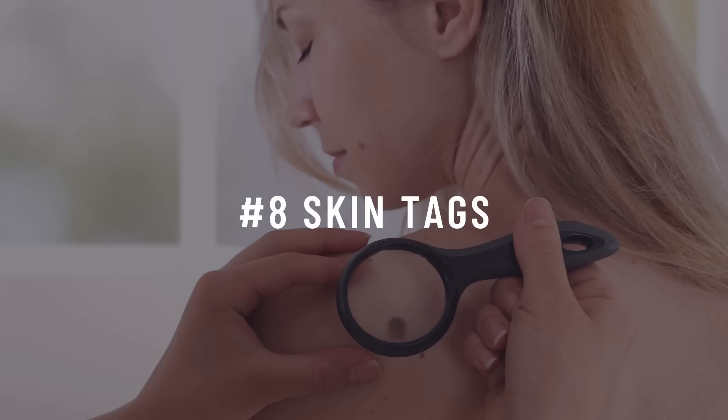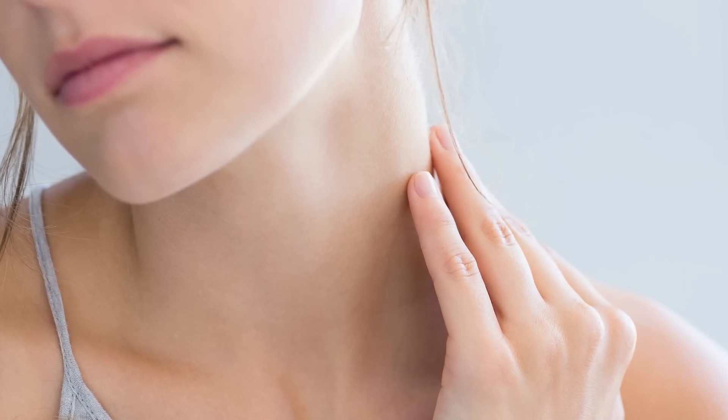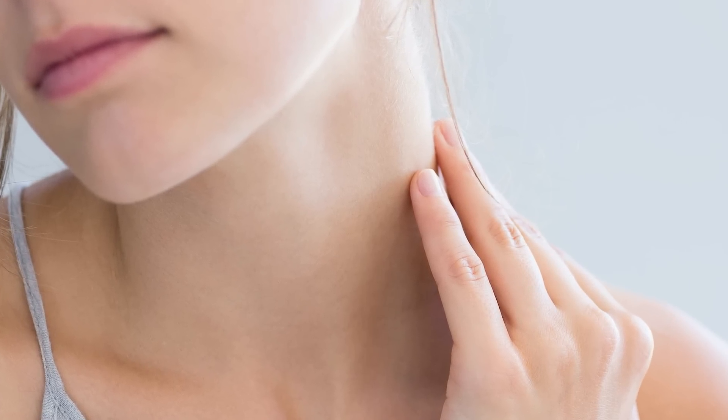Number nine: skin tags. Tags of skin on your neck or armpit can also be an indicator of insulin resistance.